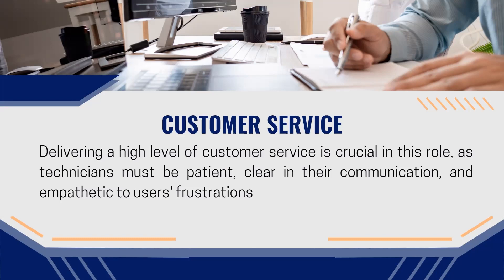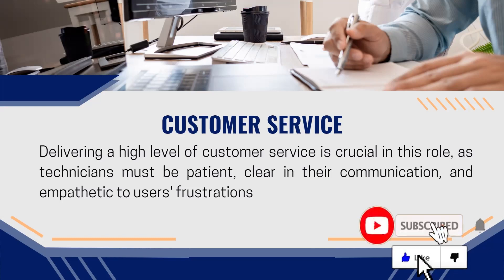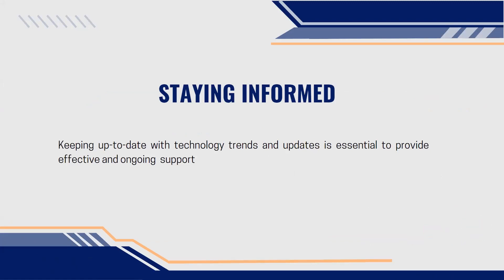When it comes to customer service, delivering a high level of customer service is crucial in this role. As technicians, we must be patient, clear in our communication, and empathetic to users' frustration. We also stay informed — staying on top of data and risk mitigation to protect against threats within the organization or any risk of data loss. Keeping up to date with technology trends and updates is essential for providing effective, ongoing support.